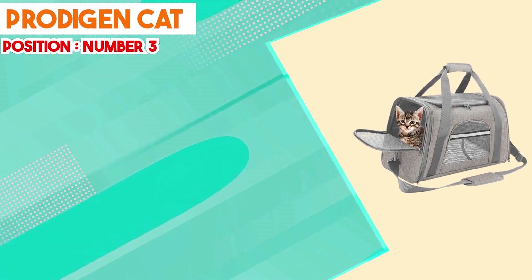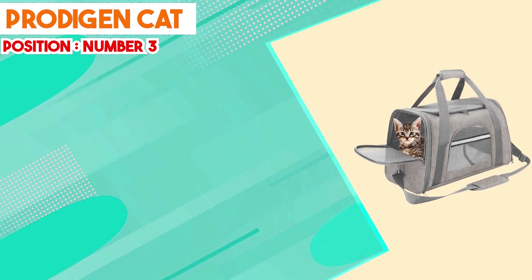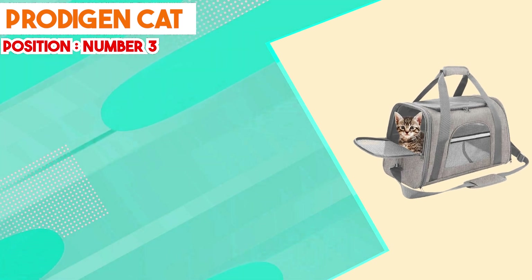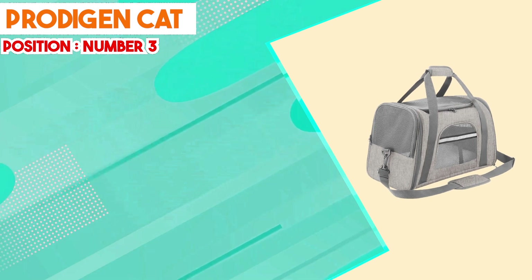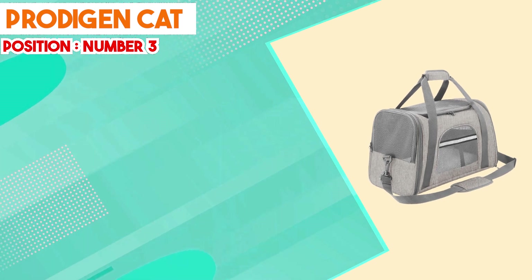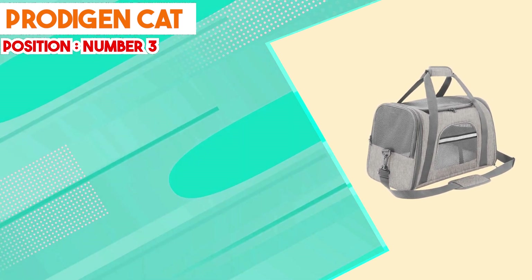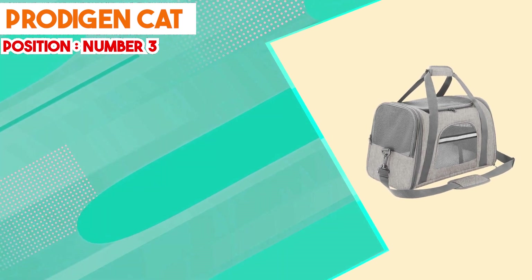In summary, the Protogen Cat Carrier line presents itself as a versatile and user-friendly option for cat transportation. Its sturdy construction, adaptable design, ventilation features, interior comfort, and portability position it as a suitable choice for diverse travel scenarios. By emphasizing safety, convenience, and the well-being of both cat and owner, the Protogen Cat Carriers demonstrate their effectiveness as reliable and functional transportation solutions for feline companions.